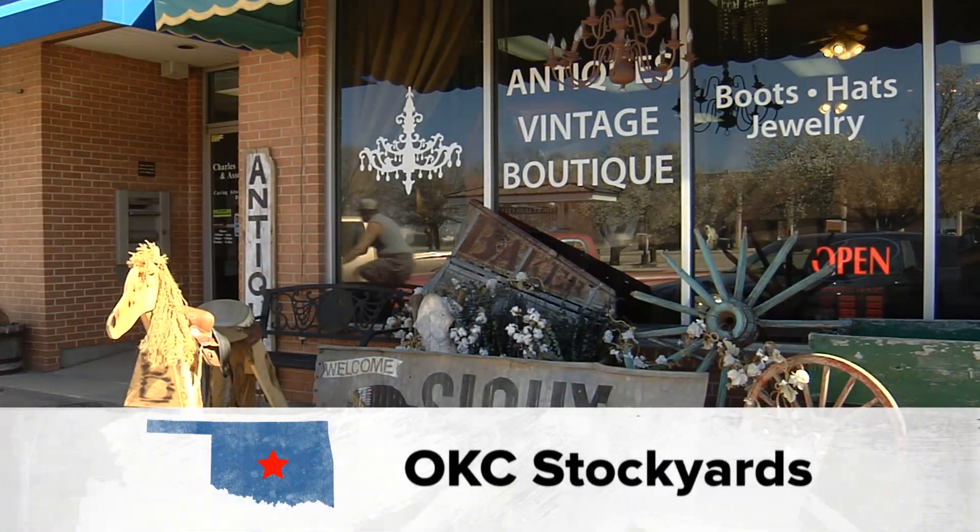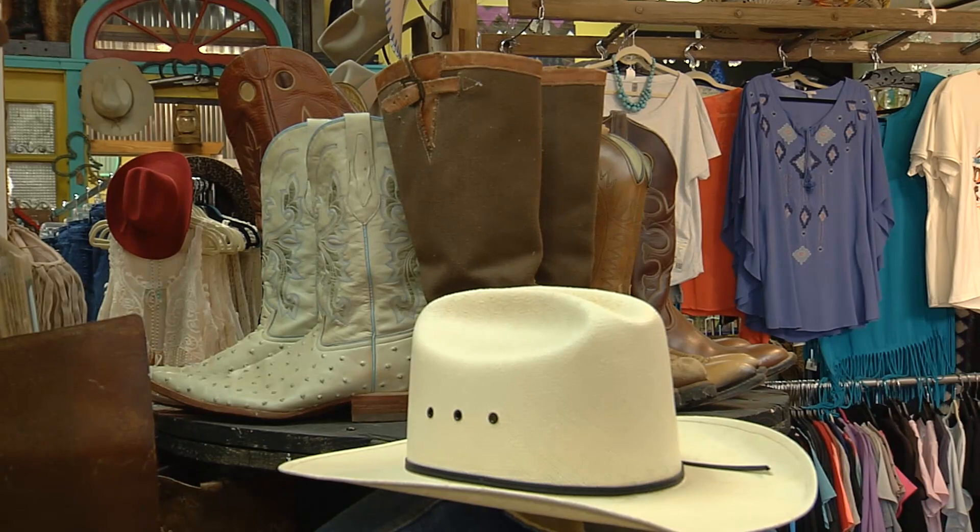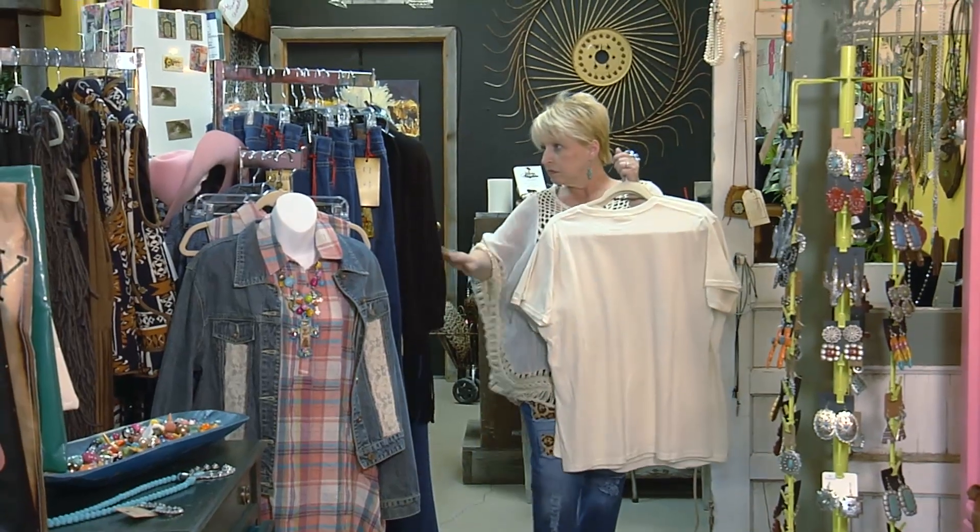The Rusty Chandelier in the Oklahoma City Stockyards has everything you could want — from vintage boots and custom cowboy hats to modern fashions and repurposed furniture.